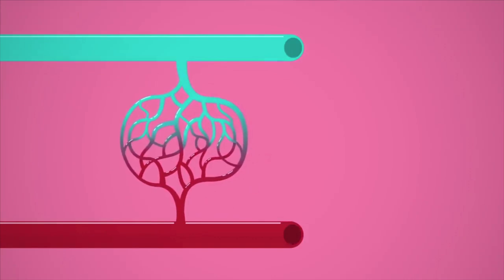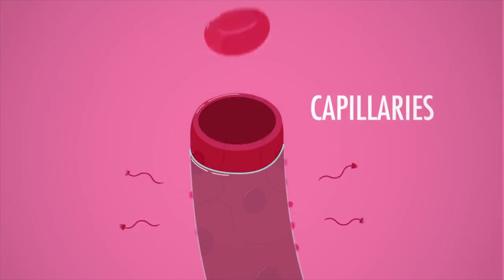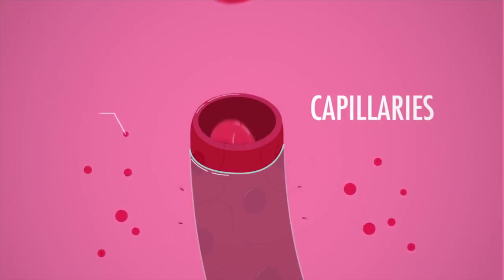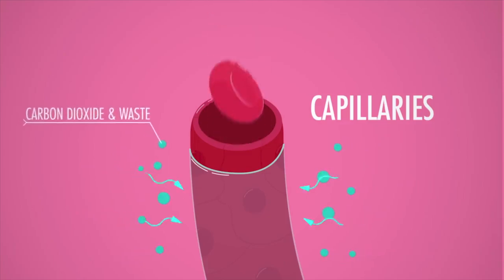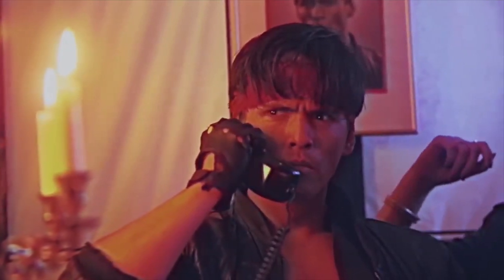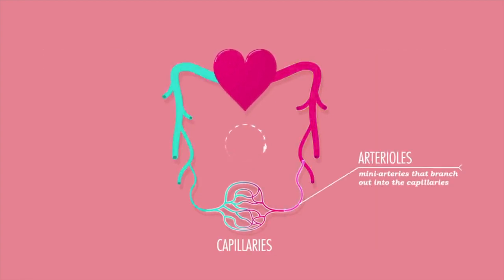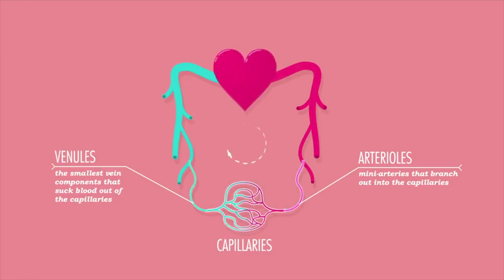The decrease in blood flow also reduces the amount of capillary recruitment in the muscle. Less blood flow means less insulin delivery, so the body must increase insulin concentrations in the blood so that enough can reach the muscle and do its job. This is one of the ways in which exercise is so beneficial for insulin sensitivity, as it increases muscle capillary recruitment and blood flow.